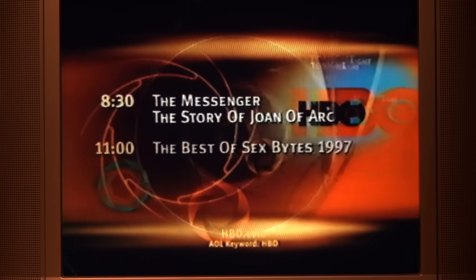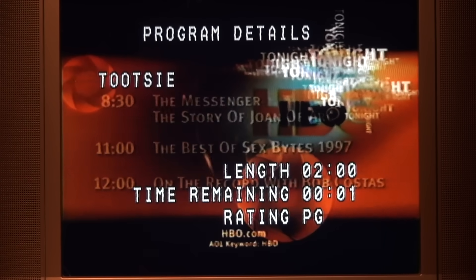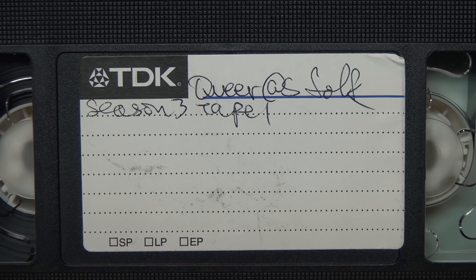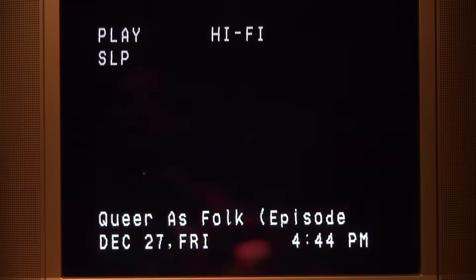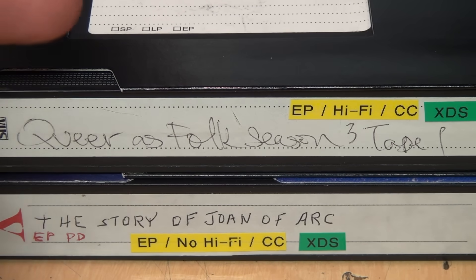If I rewind the tape to before the intro of Joan of Arc starts playing, it shows that the previous movie HBO played was Tootsie, which is two hours long and is rated PG. Same thing with this tape which was recorded from the Showtime channel in 2003 — again, once it's playing I press the enter button and it knows the name of the show and even which episode it was.